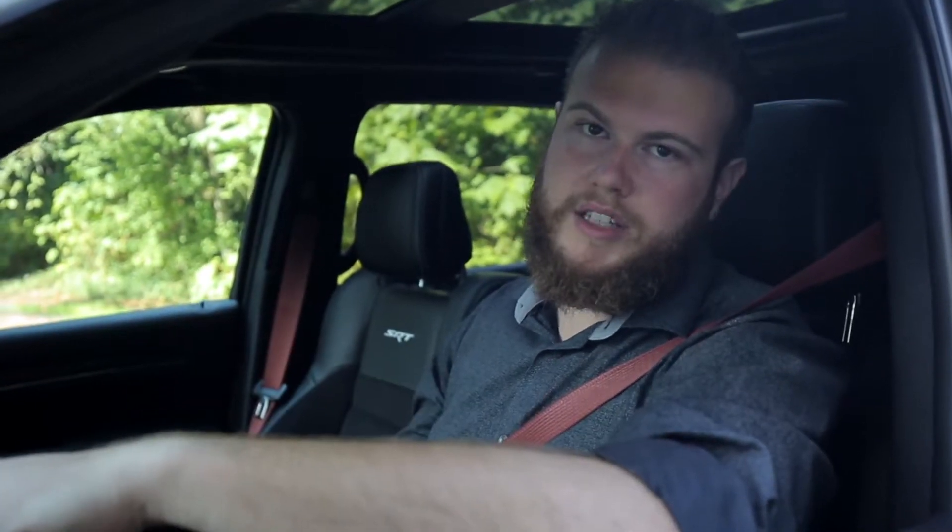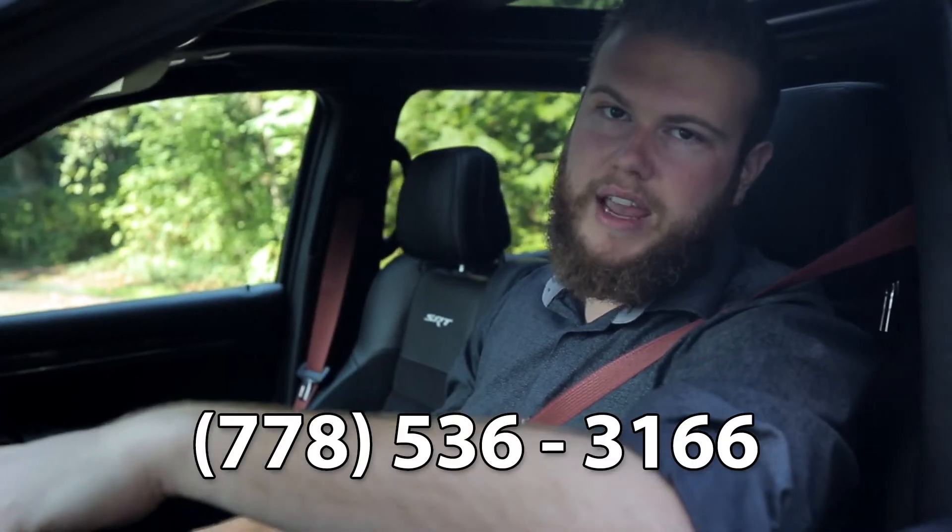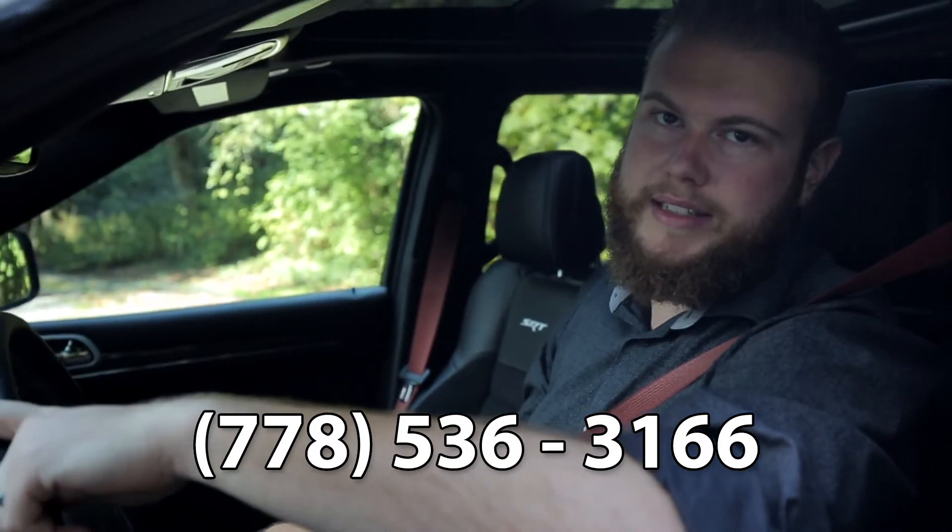If you're interested in checking out the SRT Grand Cherokee or any of our SRT products, please don't hesitate to give me a call at 778-536-3166. We'll talk soon.